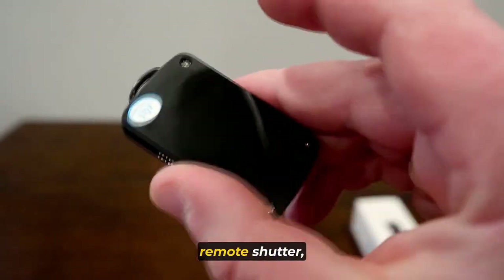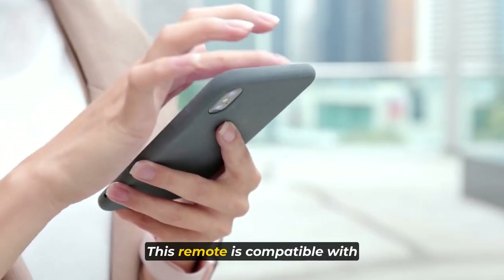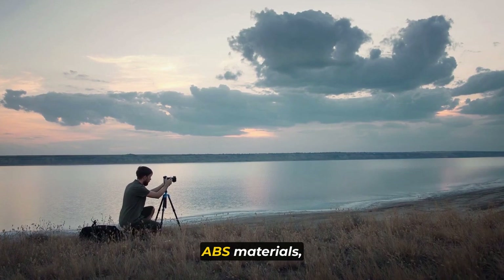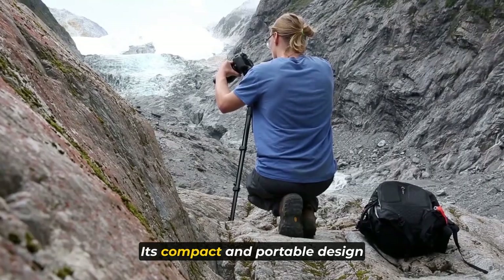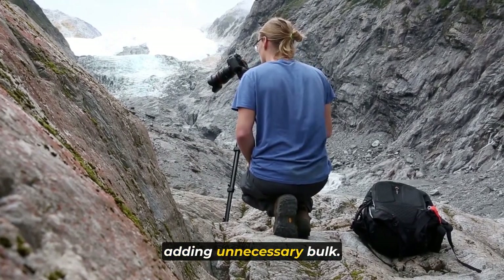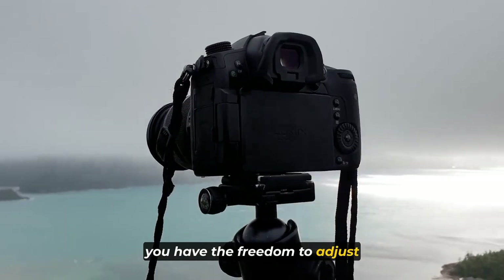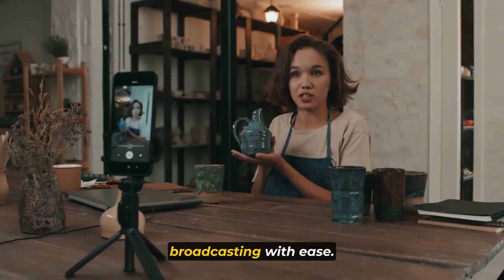With the included wireless remote shutter, you can effortlessly control your phone's camera from a distance of up to 10 meters. This remote is compatible with most smartphones, supporting both iOS and Android devices. Crafted with high-quality aluminum alloy and ABS materials, this selfie stick tripod is both professional and lightweight. Its compact and portable design allows you to carry it in your purse, backpack, or suitcase. Thanks to its 360-degree rotatable phone holder and 180-degree rotation head, you have the freedom to adjust the angle as you desire for photos, video calls, or live broadcasting.